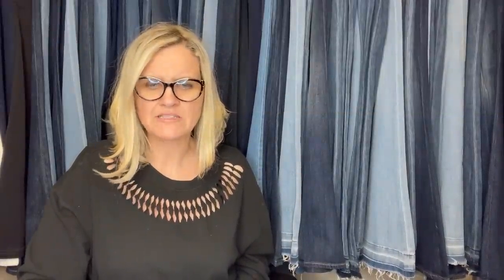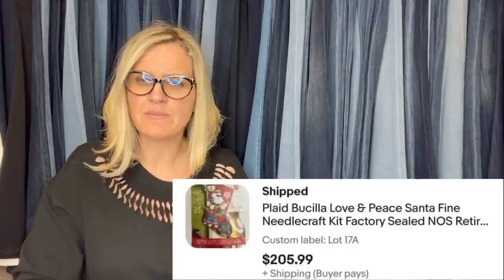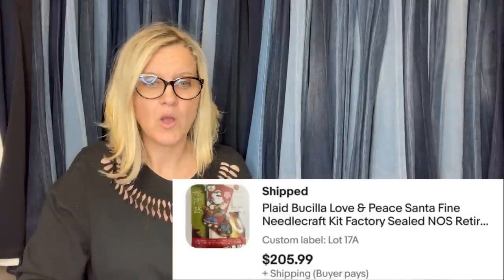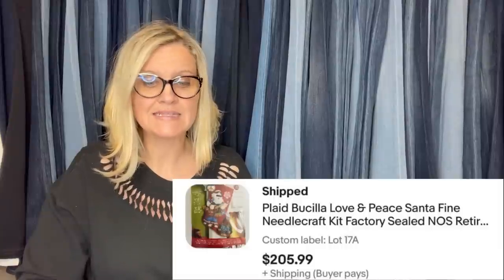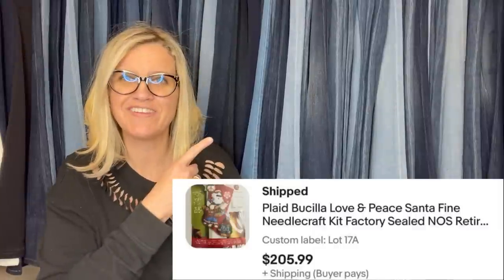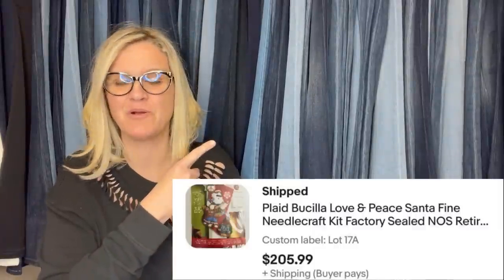Found this at a local Amvets for $3.50, sold on eBay for full asking price of $205.99. I always dig through the bottom shelves at the thrift store and got lucky — only listed for one day. It's a Bucilla Love and Peace Santa fine needlecraft kit, factory sealed, $205.99.